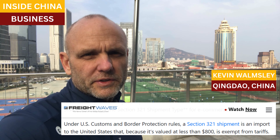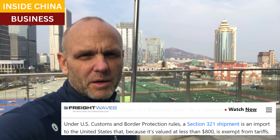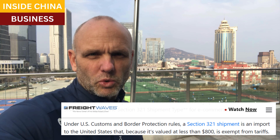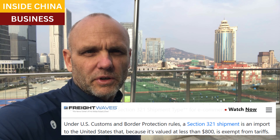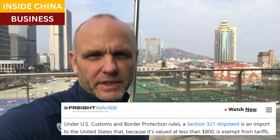Good morning. There is a U.S. regulation called Section 321. Section 321 is particular to e-commerce orders and shipments. Under the rules for U.S. Customs and Border Protection, these Section 321 shipments are exempt from tariffs if they are valued at less than $800.